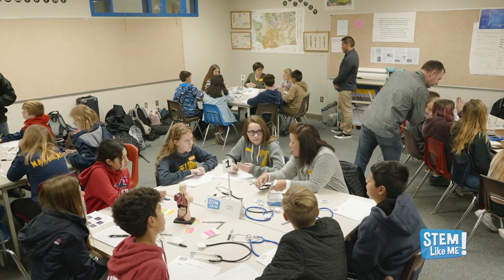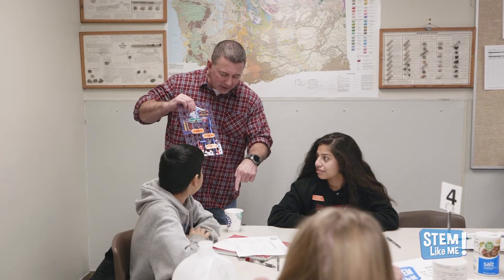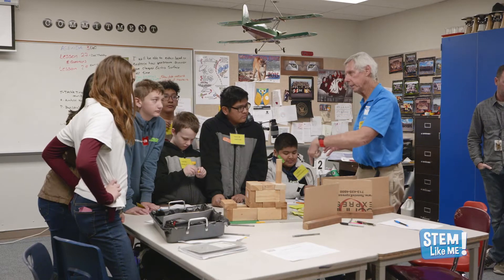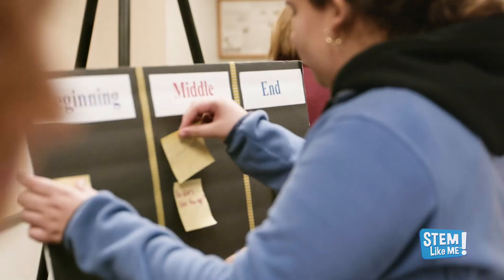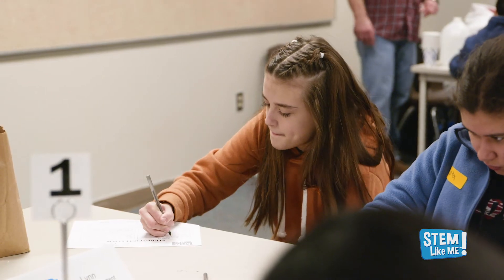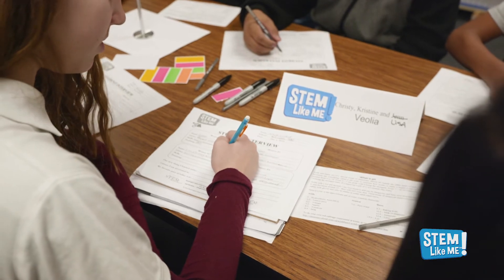STEM Like Me Explorer takes place in the classroom. There are typically four volunteer professionals serving as mentors, and each will be placed at their own station with a table and chairs. The students are broken into four groups, and each group will spend 10 to 13 minutes at a mentor station before rotating to the next station. So in most instances you'll do the same presentation four times to four different groups of students. Students will have an interview form to jot down notes about your career, skills, and training.